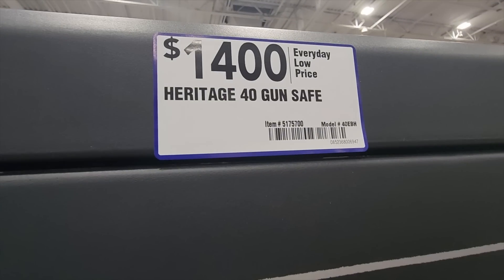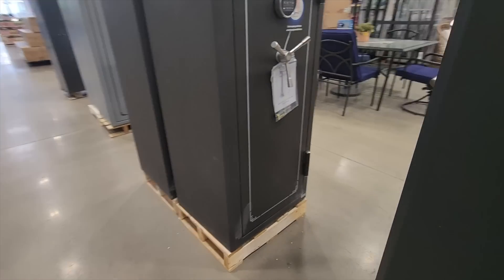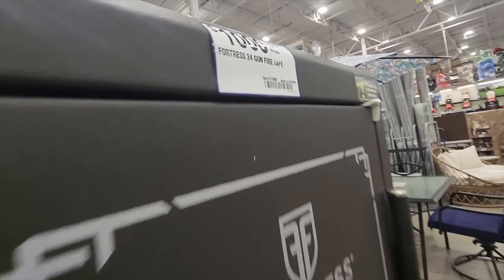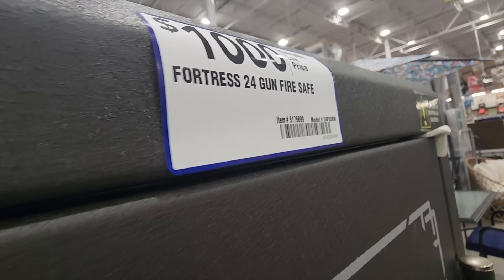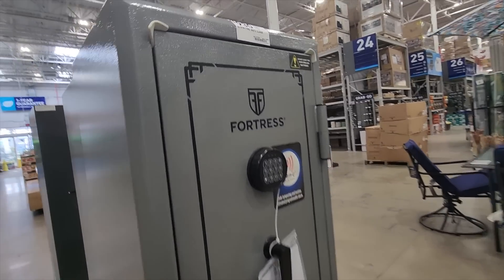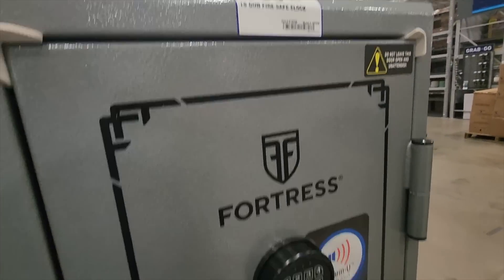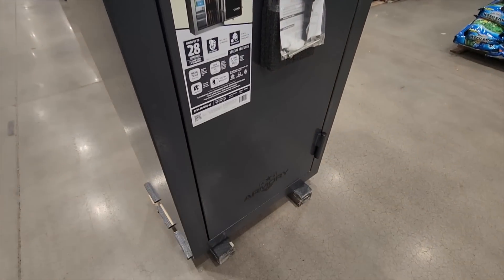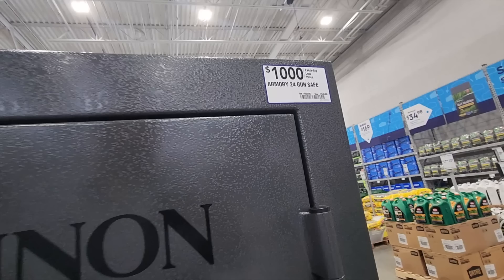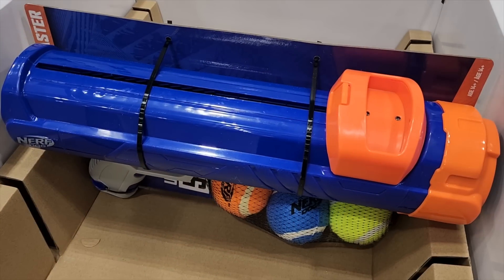They've got some storage — what I'll call 'toy storage boxes' because YouTube will demonetize my channel if I say the other word. You've got the Fortress 24 toy storage safe for $1,000, the Fortress 18 for $930, and then there's a Canon brand 24-inch for $1,000.